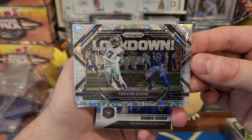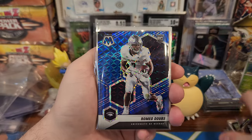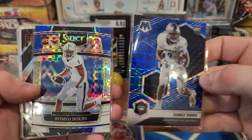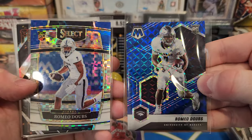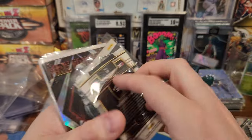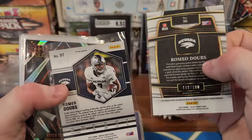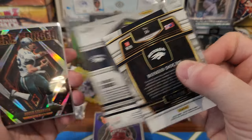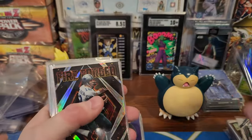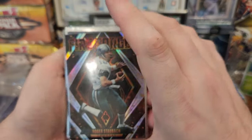At least he's in a Raiders jersey and not a Steelers jersey. Trevon Diggs. Romeo Doubs — picked up a couple of them, rookies from Nevada, Packers. I think he's a tight end. This one's out of 100 and this one's out of 75. Those are like five bucks each or something, but I got them more because I'm a Nevada fan — that's where I went to school.